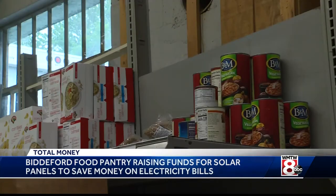This solar panel project is a costly project, but it would help us greatly in years to come at saving energy costs, where we can take that savings and purchase food with it, which is what our main goal is to do.